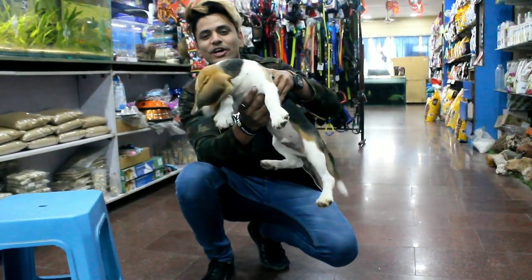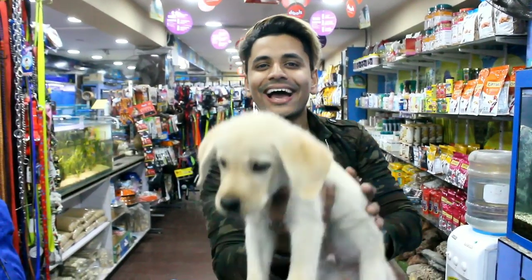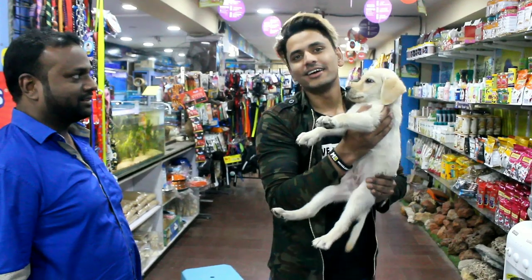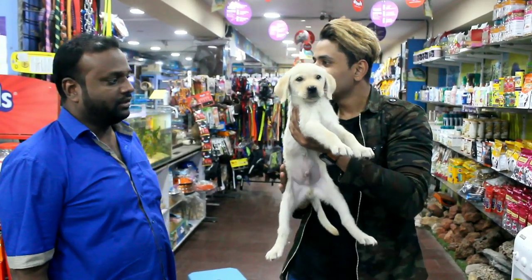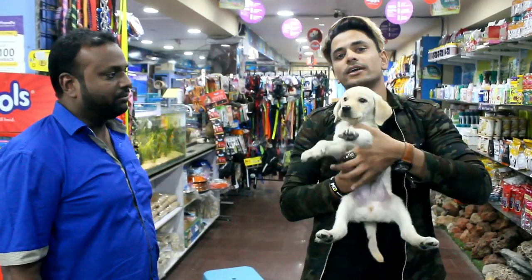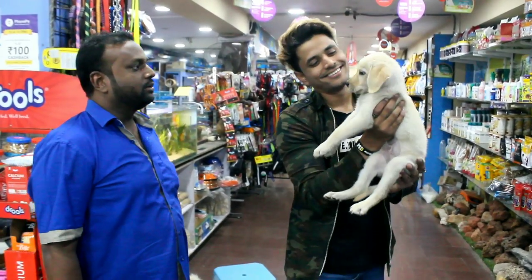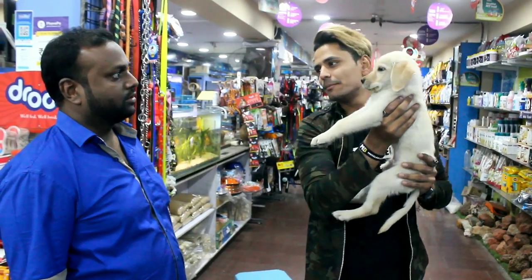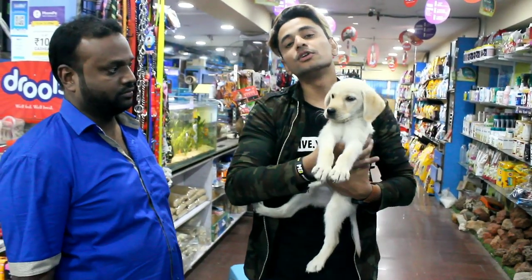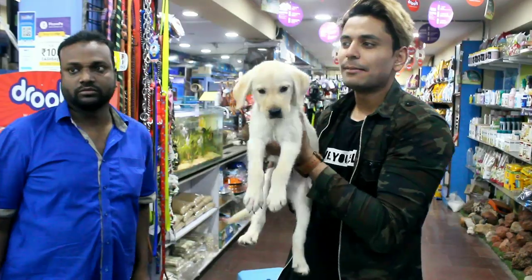There are many dog breeds here. This is a Labrador dog — it is a nickname you can keep. The price is 15,000 rupees. It is a very popular puppy. A lot of people who live in flats and small houses have it. It is very cute. If you visit, it will definitely be less than 20,000. And if you buy a dog, there will also be a discount.